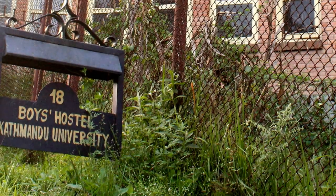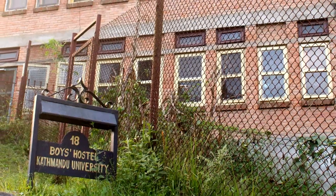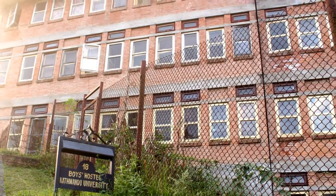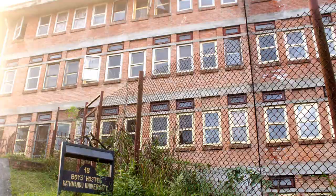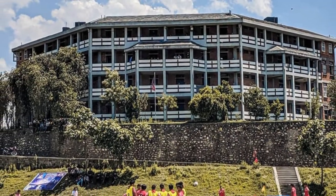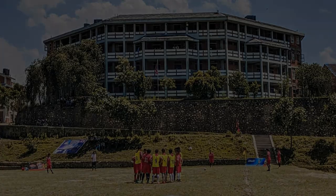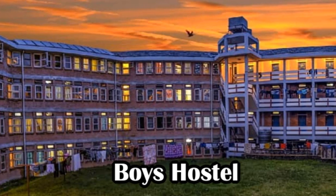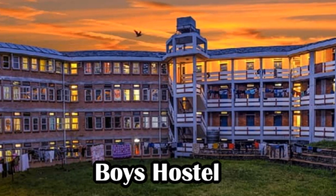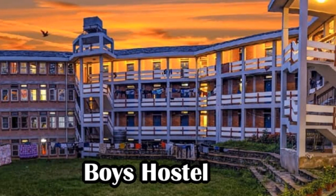Hostel at Kathmandu University is very cheap, but the competition is also very high. Only needy students from outside the Kathmandu Valley, from remote districts and areas, are eligible for the application and are most likely to pass the interview as well. But what about students from the Kathmandu Valley and urban areas — those who are not eligible for hostel or who fail the interview? Well, we don't have to worry much, as there are enough spaces and houses available for rent.